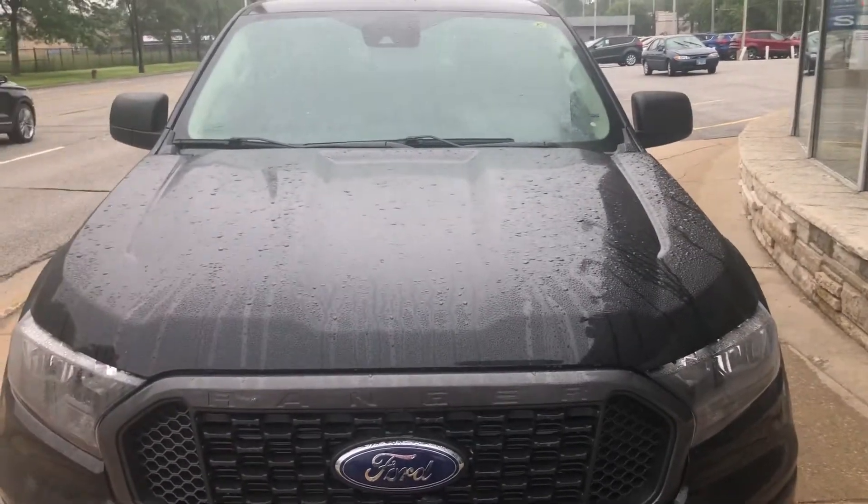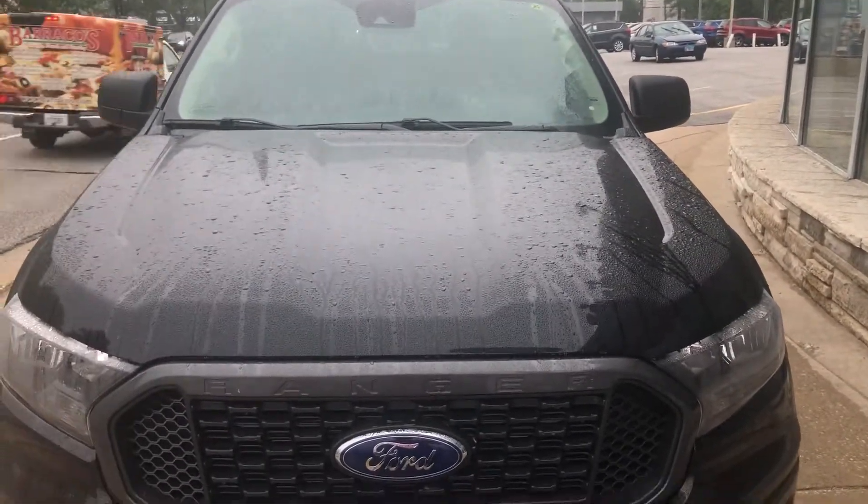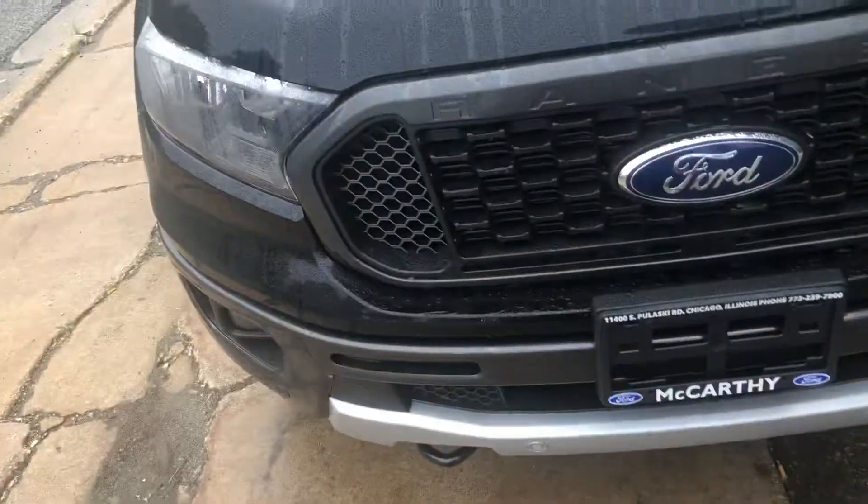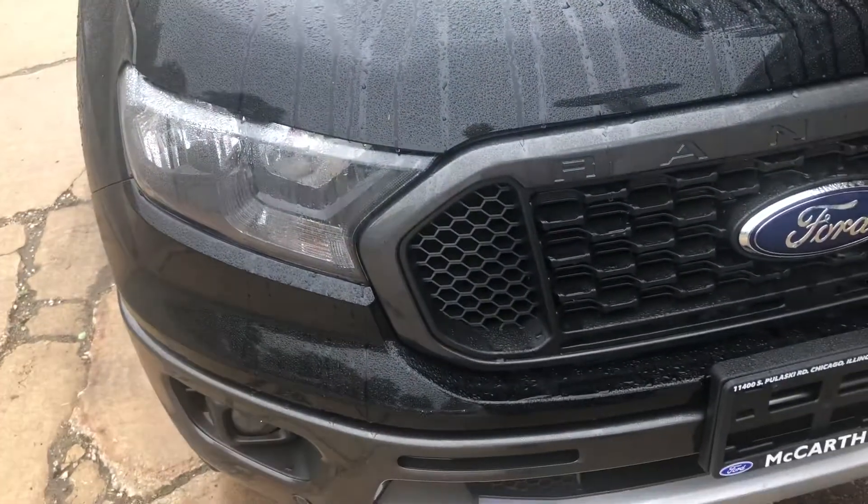Hello everyone, your Sock Monkey here, and today I'm begrudgingly filming the new Ford Ranger even though I think they're terribly overpriced — but what the heck.